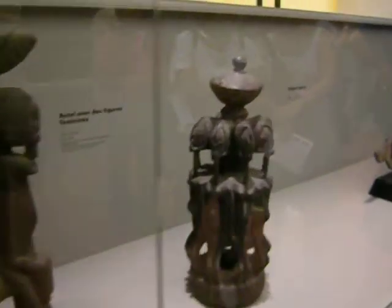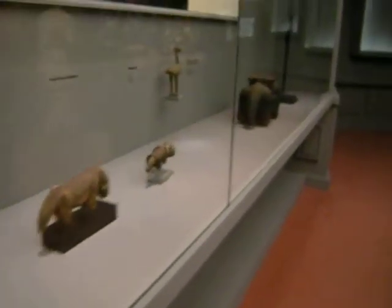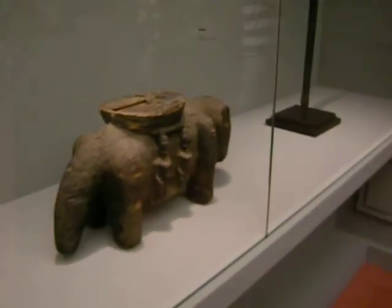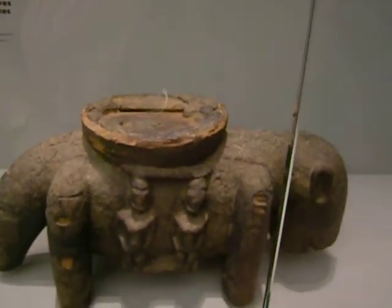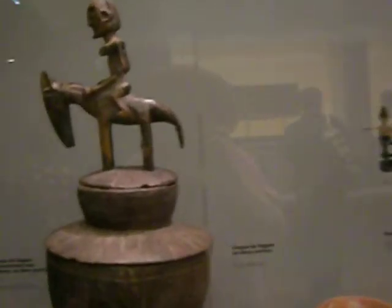This is a stool. This looks like an elephant to me. I think they say it's a dog — I'm not sure. A dog from the Dogon region. This is some very, very, very trippy stuff.